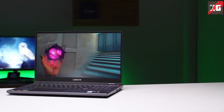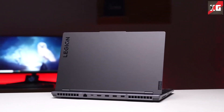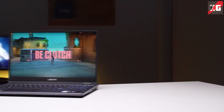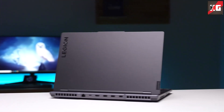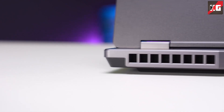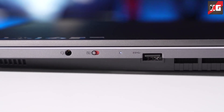Finally, Lenovo has decided to put some metal on the Legion 5, found on the lid. Not only does it provide a more premium feel, but it also makes the lid far more resistant to flex. The lid can be opened with a single hand, and the hinges are significantly more stable than those on the IdeaPad Gaming 3 — which is a key reason to justify paying more for the Legion. It also sports thin top and side bezels, with an optional FHD webcam. There's no privacy shutter, but a kill switch on the side electronically disables the camera.